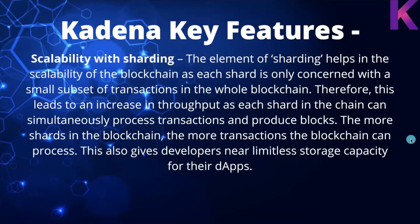Scalability with sharding: the element of sharding helps in the scalability of the blockchain, as each shard is only concerned with a small subset of transactions. This leads to an increase in throughput as each shard in the chain can simultaneously process transactions and produce blocks.